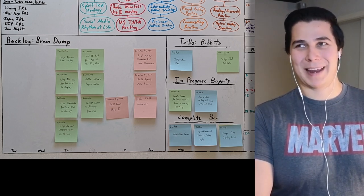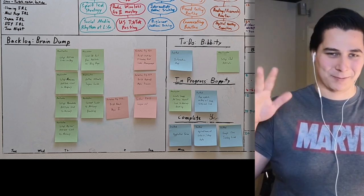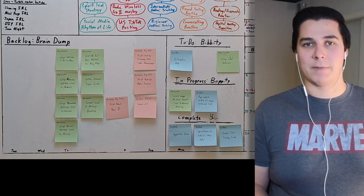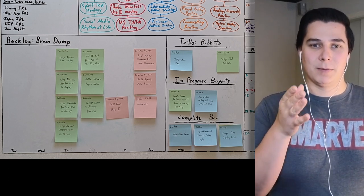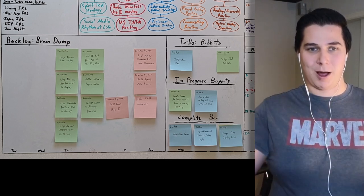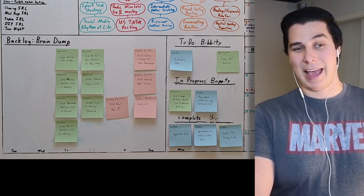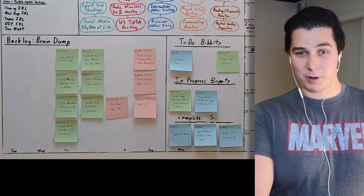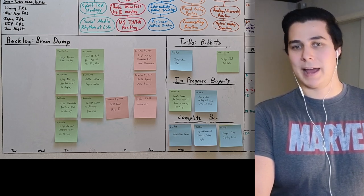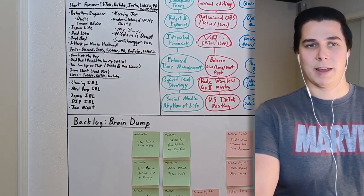For those curious how I manage working for Johnson & Johnson on surgical robotics, taking care of three to four kids, living in Japan, doing grad school, and doing content creation — I'm very diligent with moving one thing at a time while still being broad and focused. This is really helpful for getting everything out of my brain, dumping it on a board, and then realizing I can only do one task at a time.